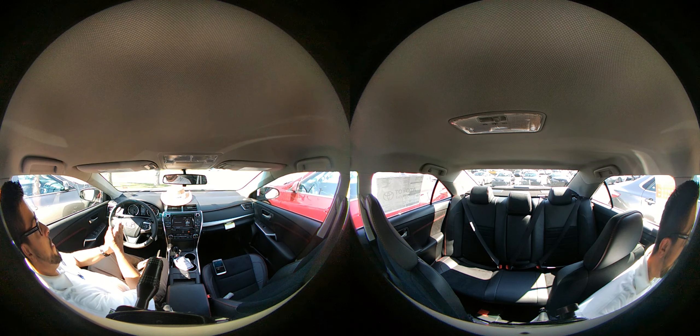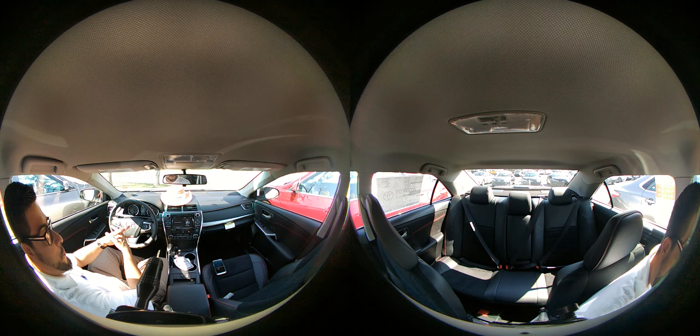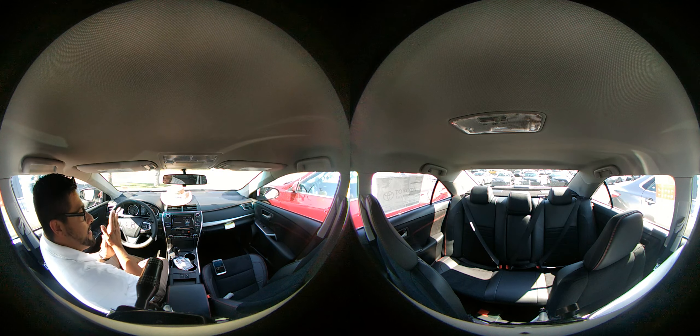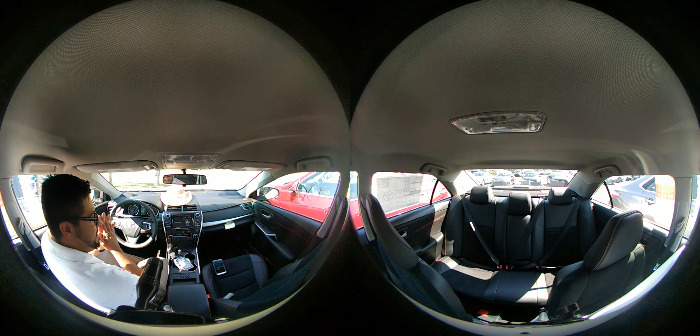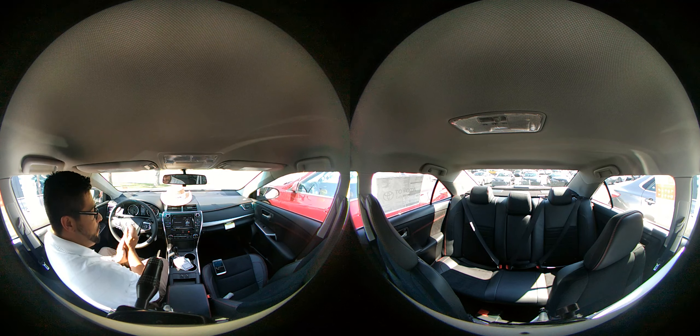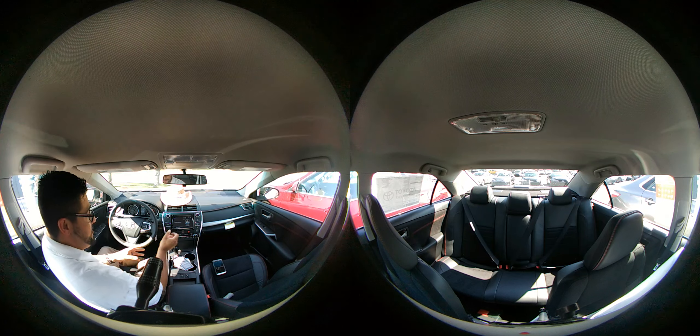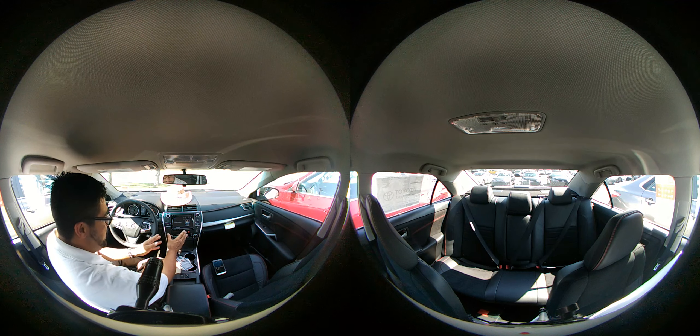Hey guys, Toyo Tony here showing you a full 360 view of a 2016 Camry XSE. This is one of our higher trim level Camrys, and as you can see it's got the nice touchscreen display.